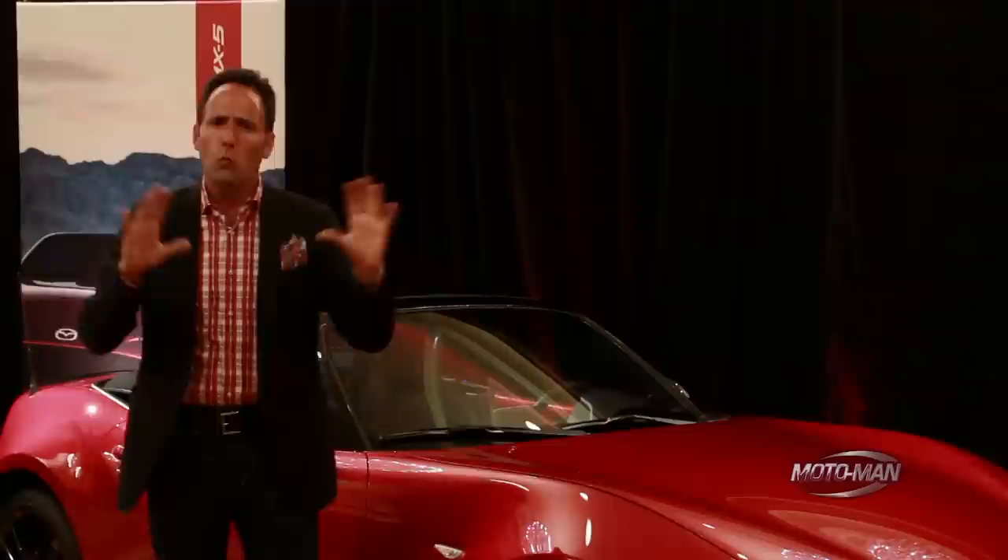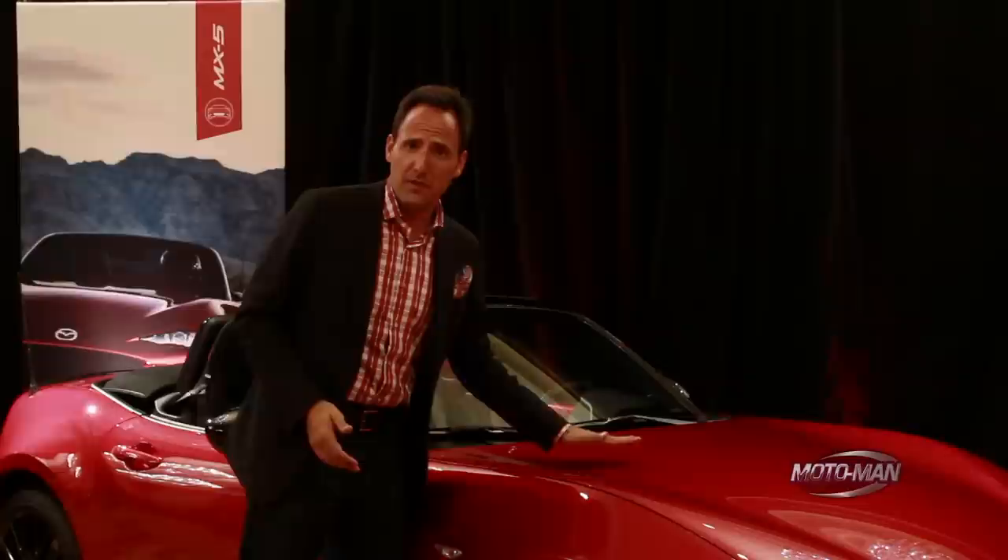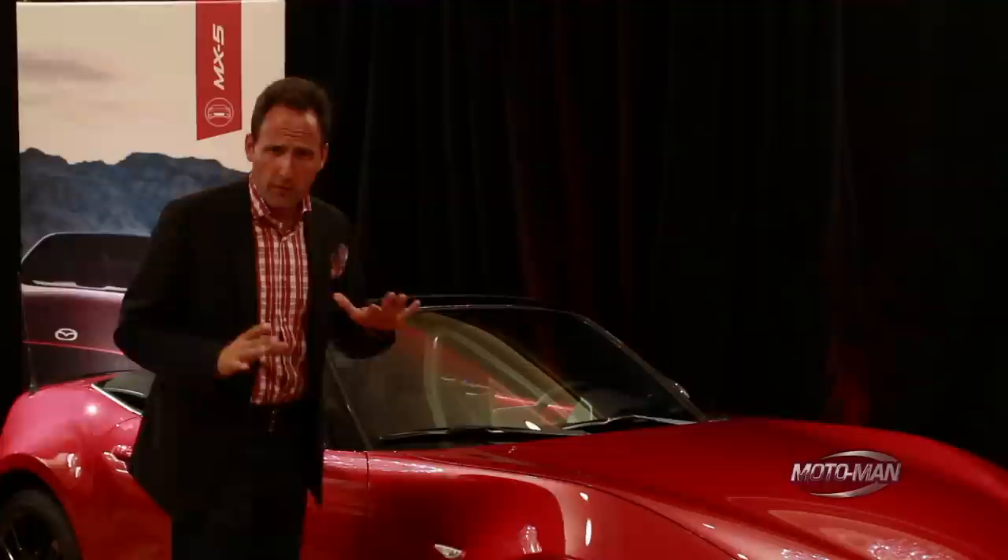...but this one is actually smaller. The hood is lower, and as we discussed, it has less power than the car it replaces. So in the full episode, we're going to spend a lot of time talking about the whys and wherefores of why they made some of these changes.